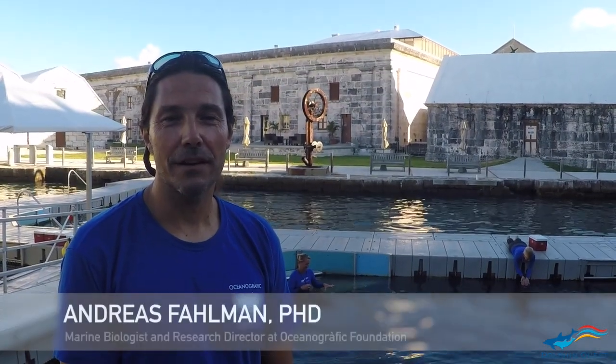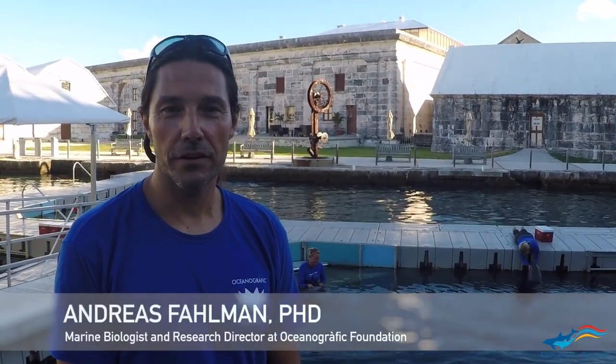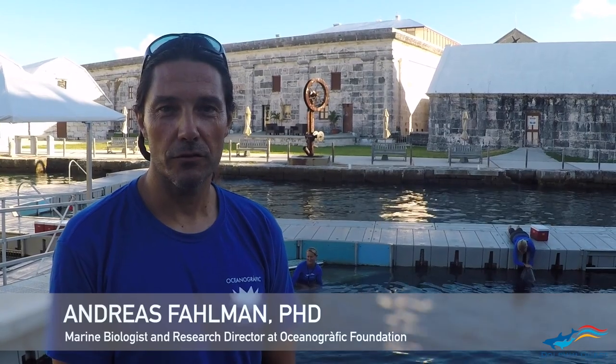Hi, my name is Andreas Fallmann. I'm a PhD working in Valencia, Spain and I'm here at Dolphin Quest Bermuda studying lung function in their dolphins.